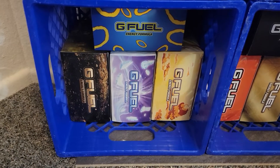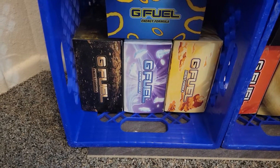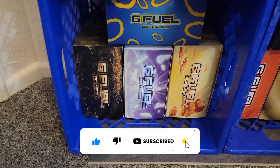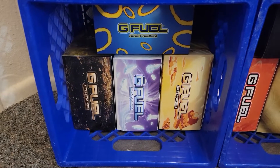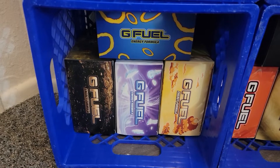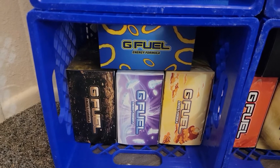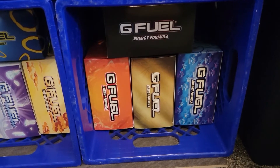First off, we're going to start with these collectors boxes. One of the newest ones is the black and gold one down there — that is the Crimson Tears, inspired by the video game Elden Ring. And then we have the Sonic Chili Dogs, which is a good one.